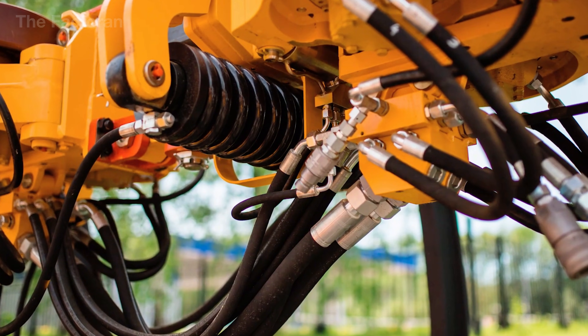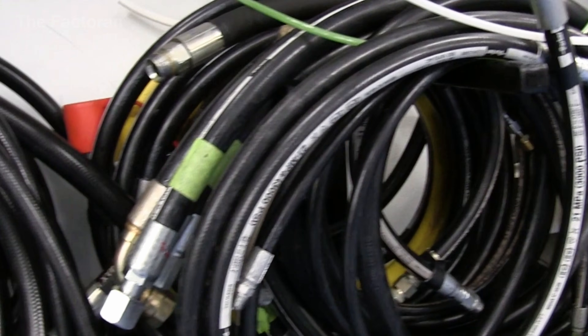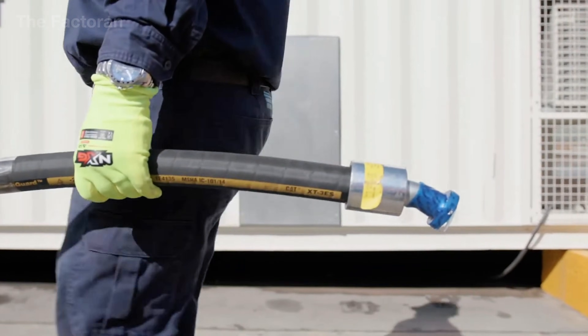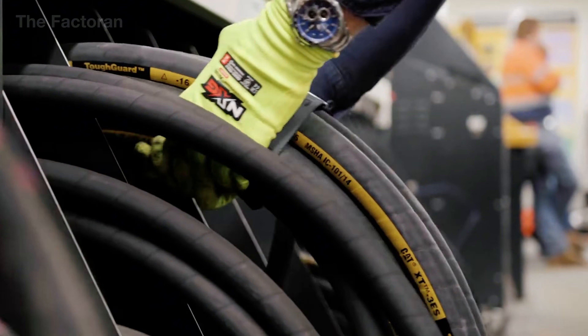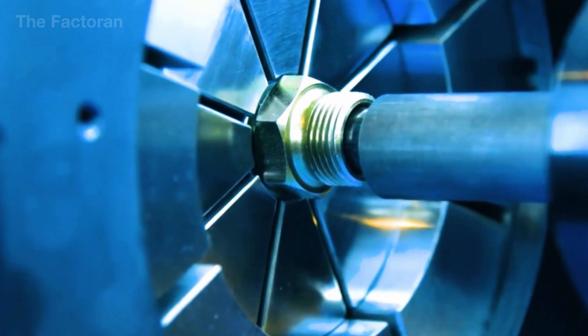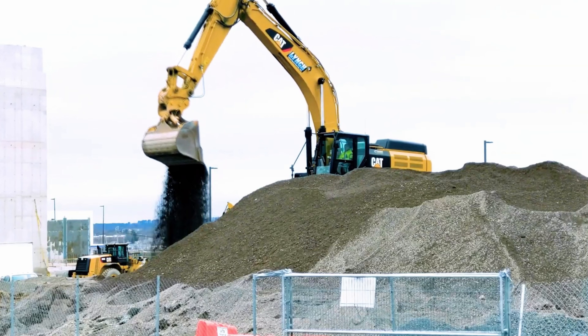At first glance, a hydraulic hose looks like nothing more than a simple black rubber tube, but behind it lies a massive global industry. The hydraulic hose market generates over USD 40 billion each year, with more than 1 billion feet of hose put into operation worldwide, quietly supporting everything from construction machinery to aerospace and defense.